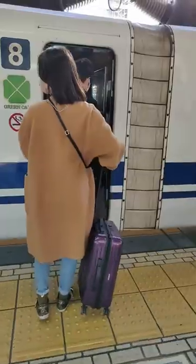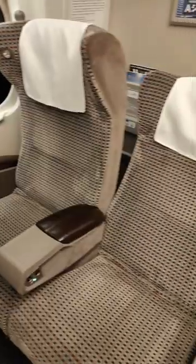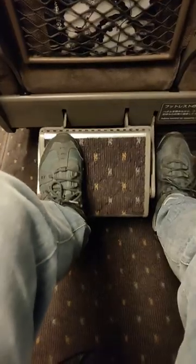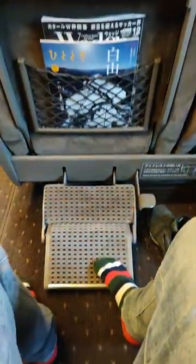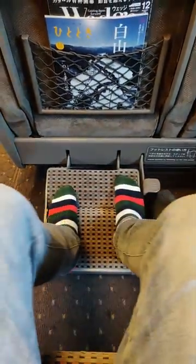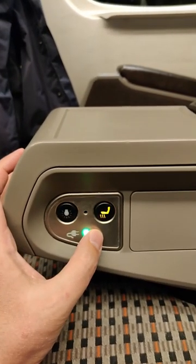Three clever features in first class on the Japanese bullet train Shinkansen, it's called Green Car. One: there's a footrest that opens up, and this side is only for use without your shoes. Two: there are two separate tables at each seat — one in front and one inside the armrest. Three: a seat warmer.